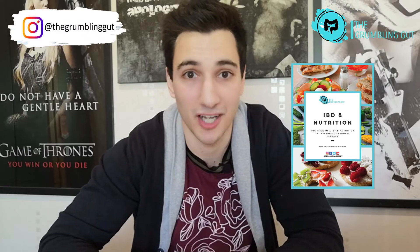Stick around as I'll be explaining all things IBD and lactose intolerance, as well as telling you where you can download this free IBD and nutrition guide.